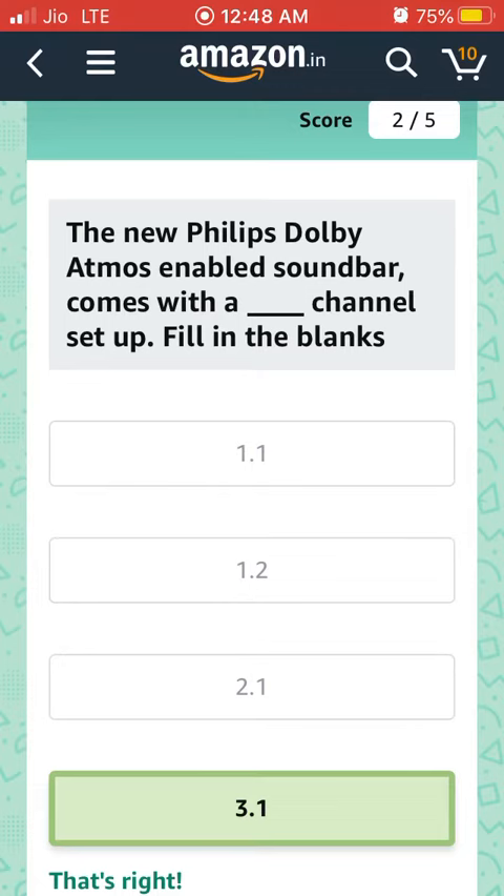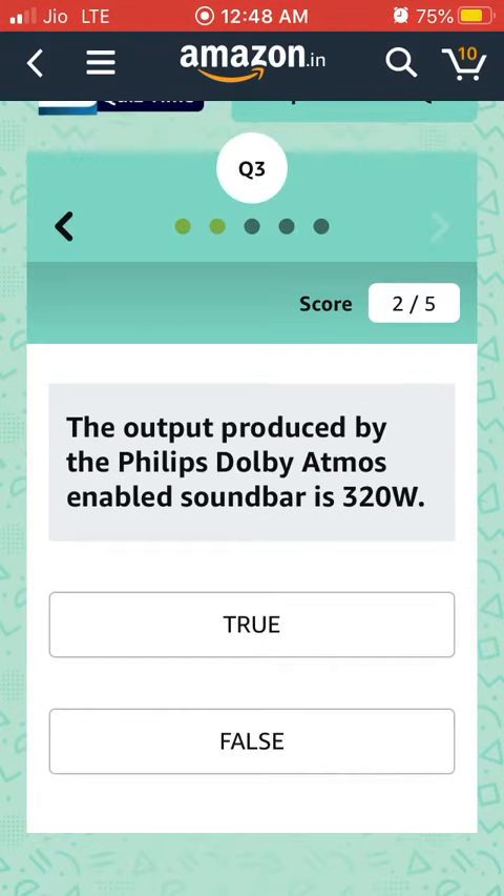Third question: The output produced by the Philips Dolby Atmos enabled soundbar is 320W. It is true or false? It is true.